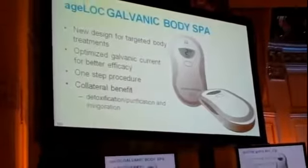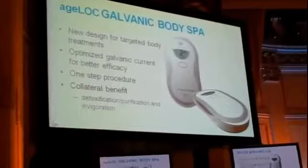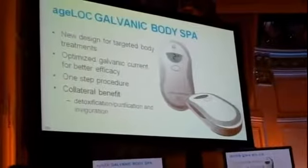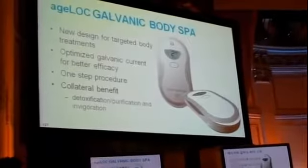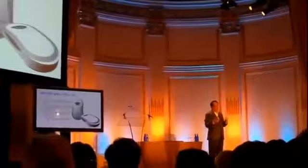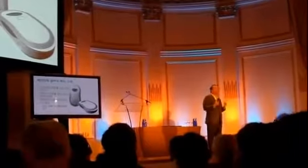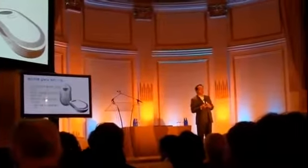Because of the surface area and how it's going to be used on the whole body, we also believe it has a detoxification benefit. As you use this unit throughout the body, it works with the lymphatic system — a system inside the body that doesn't move very well on its own. The body galvanic spa application will help improve circulation of the lymphatic system, which is important for detoxification.